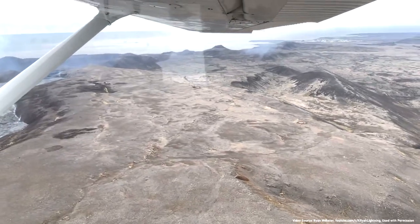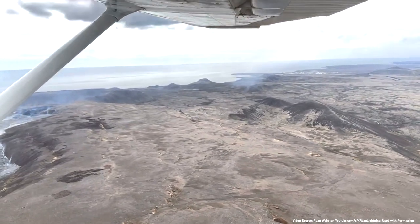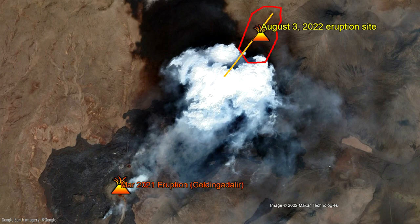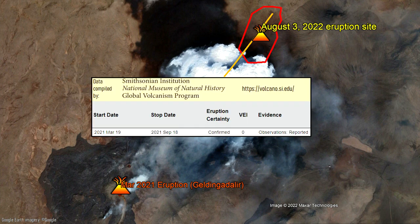Of course, be mindful of what the wind direction is, as you want to be upwind, not downwind, from the erupting vents.